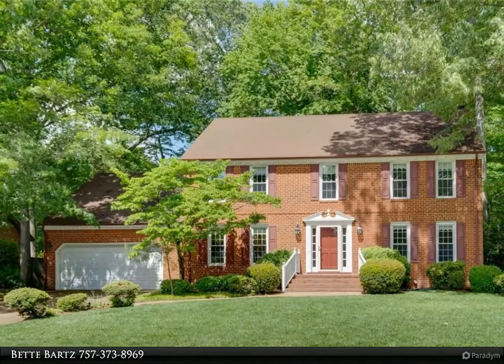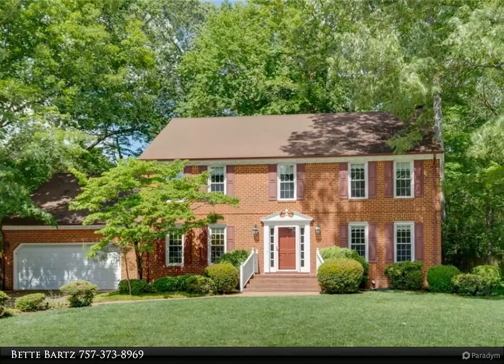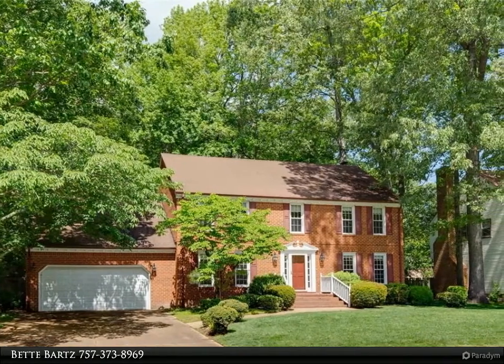This Berkshire Hathaway Home Services Towne Realty property video is presented by Bette Bartz. This stately brick colonial has wonderful curb appeal and is located on a picturesque street in beautiful Bellamy Manor Estates.